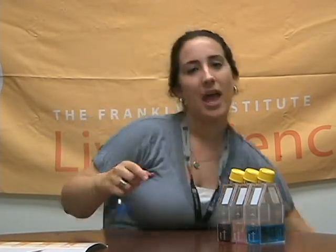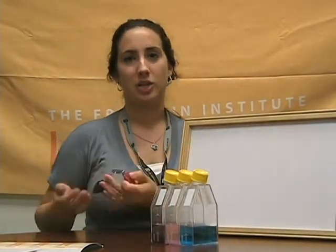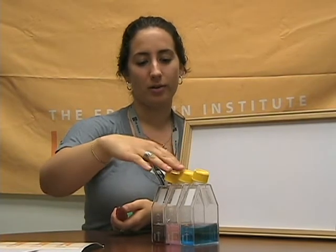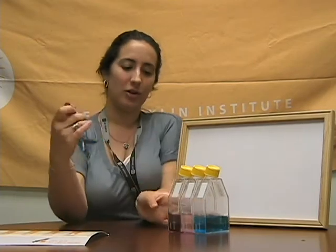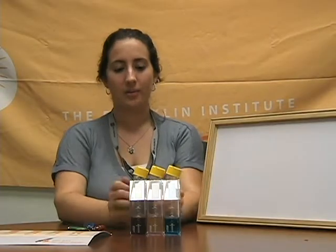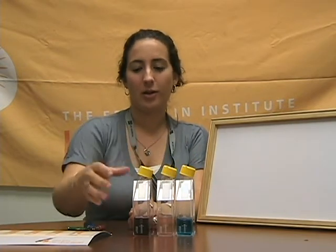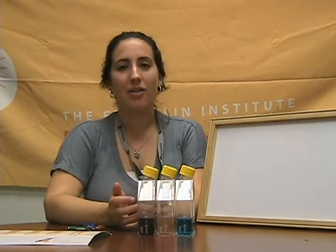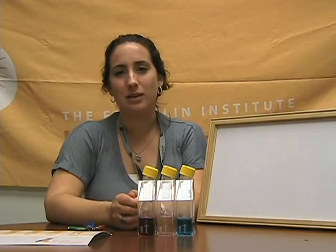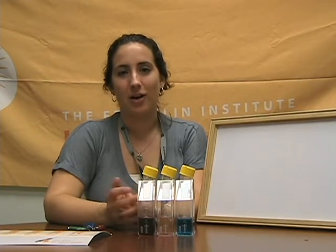Now we're going to see what size of nano-gold would be appropriate to inject into the body. Here we have large, medium, and small particles, and the goal is for the nano-gold particles to absorb the red light. I'm going to shine the light through the tubes lengthwise. Here are three solutions of nano-gold — large, medium, and small. None of them appear gold; they appear blue, pink, and red, because at the nano-scale the particles reflect and absorb light, giving off different colors.